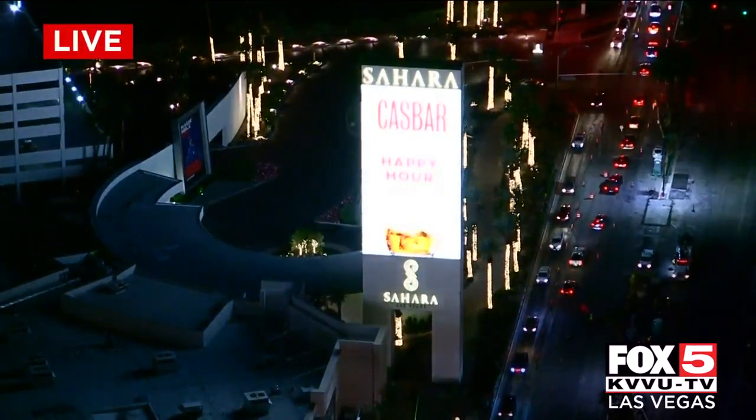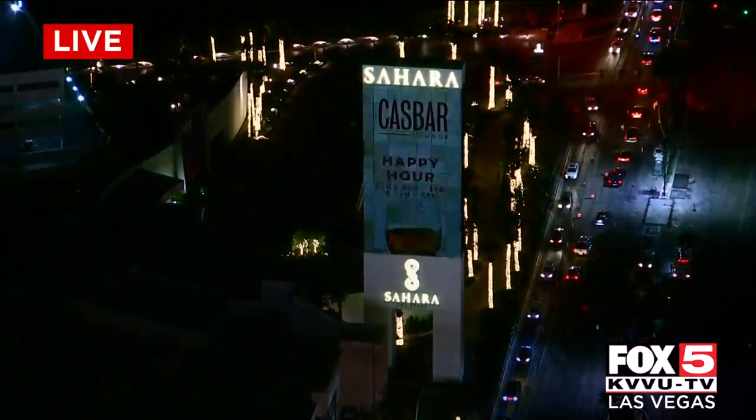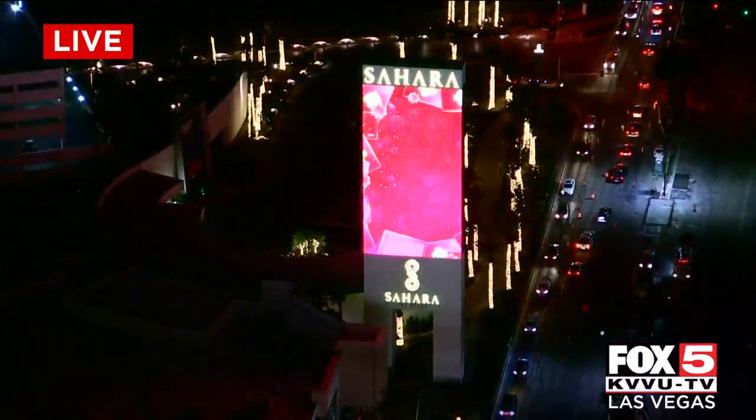Live look at Sahara this evening, where crews continue their massive renovation. This is all part of the $150 million upgrade that started in 2019.